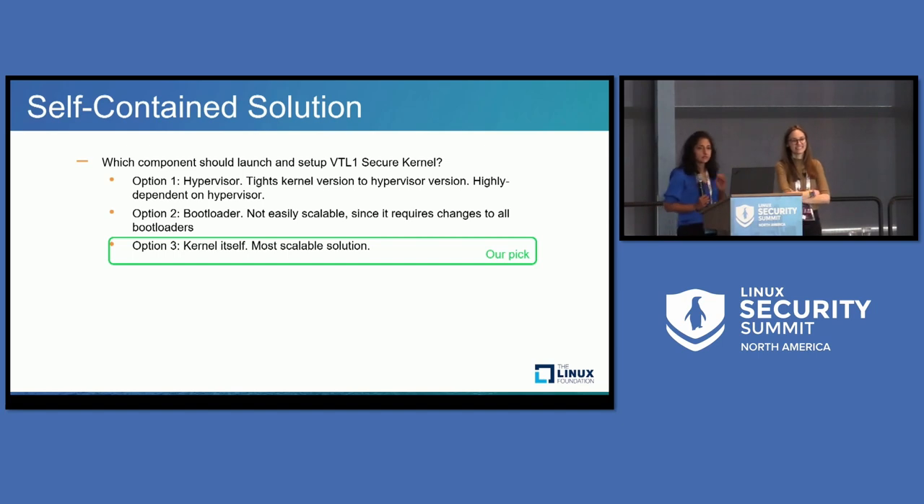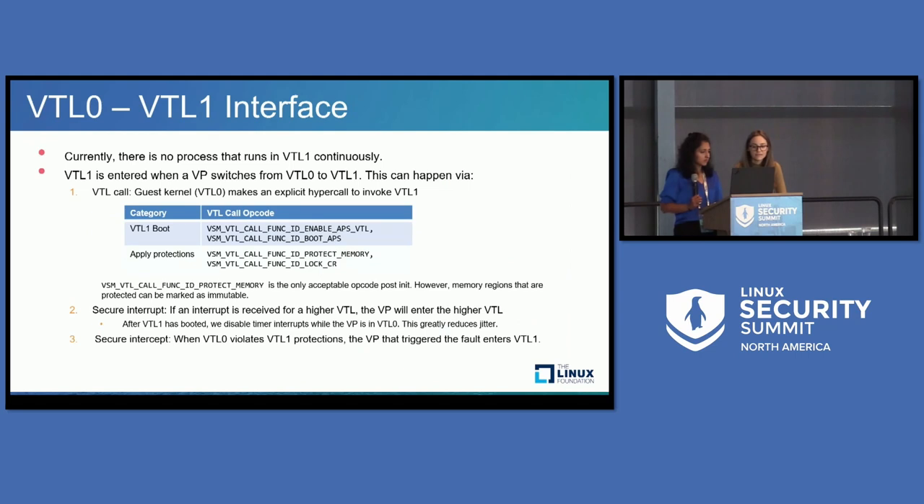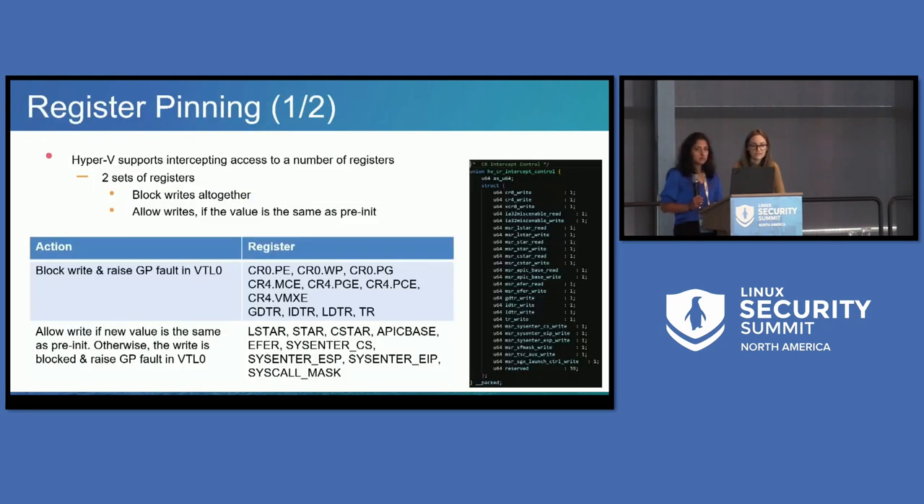Q: I had a question about the register list on slide 16 for register pinning — you list CR0 and CR4 things. I was kind of expecting SMAP and SMEP to be in that list. Do you pin those? A: Yes, they are protected. SMAP and SMEP are in the list of bits that are protected. Q: Are there any patches in mainline to support features like HLAT or MBEC for page table protection? A: We are using MBEC in our solution — only kernel text has kernel execute permissions, and other guest pages get only user-mode execute permission. When using KVM as the hypervisor, Mikhail is working on HECI where he has introduced MBEC support into KVM. HLAT support is also on our to-do list.